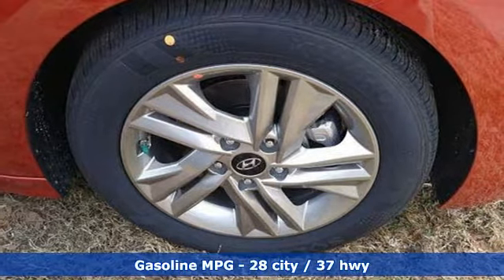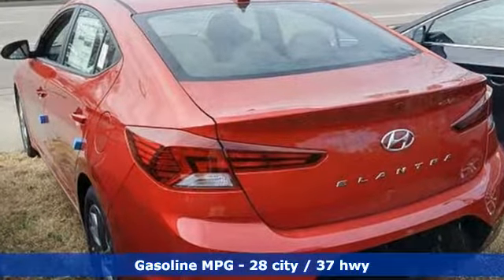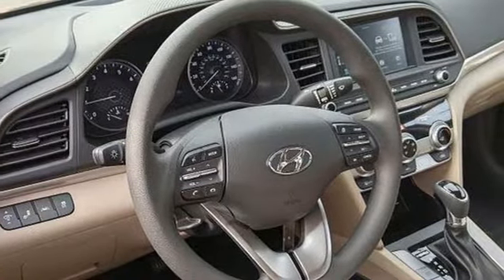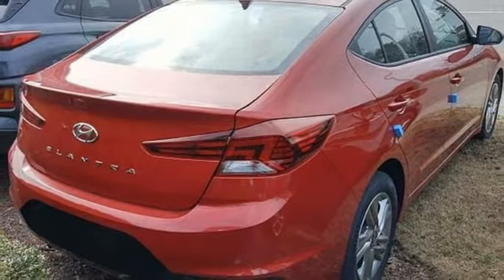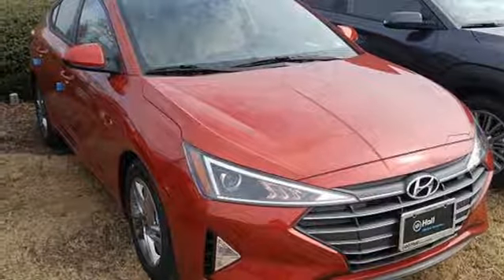Streaming audio, power heated mirrors, manual tilting steering column, wireless phone connectivity, manual telescoping steering column, inline four-cylinder engine, aluminum wheels, gas pressurized shocks, and automatic transmission. Driving is believing. Test drive it today.